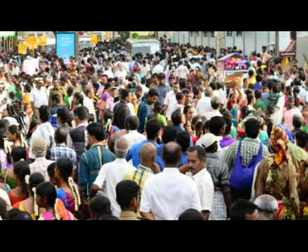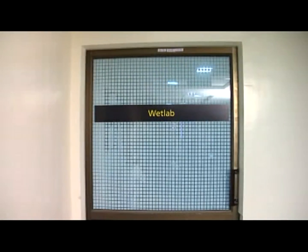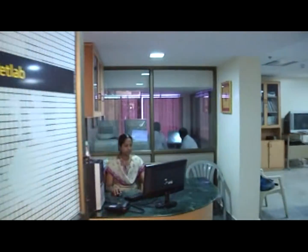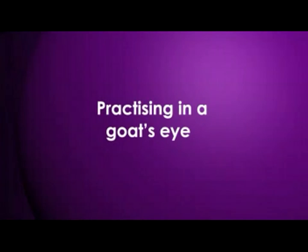Yet learning by doing is definitely the best option. In this video we demonstrate low-cost solutions in the wet lab to understand and practice management of common complications. The principles of vitrectomy are better remembered and practiced in the wet lab.